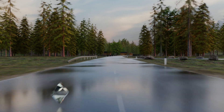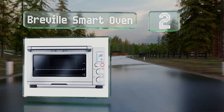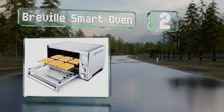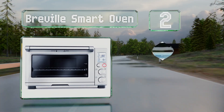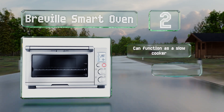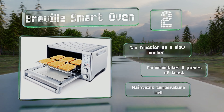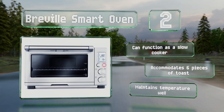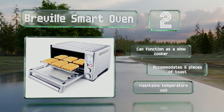At number 2: with 10 settings, a memory that remembers your favorite configurations, and a bright LCD, the Breville Smart Oven is simple to use. An impressive 1800 watts warm it up rapidly, while quartz elements and an inbuilt fan cook your food more quickly than some. It can function as a slow cooker and accommodates six pieces of toast. It maintains its temperature well.